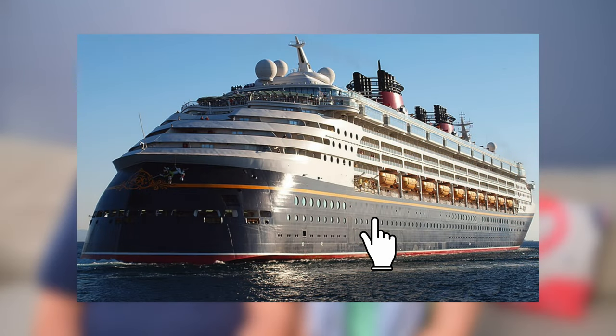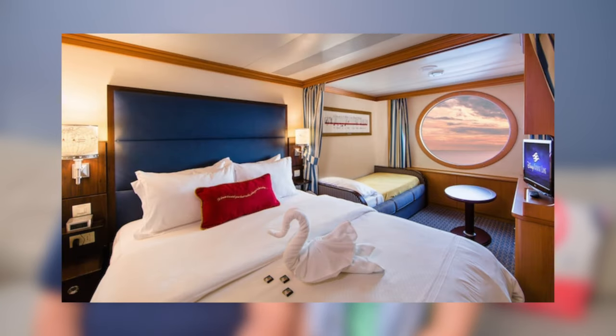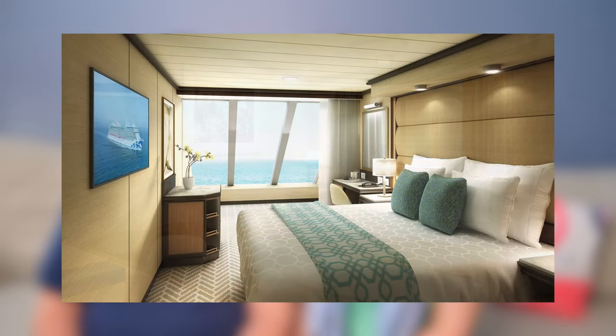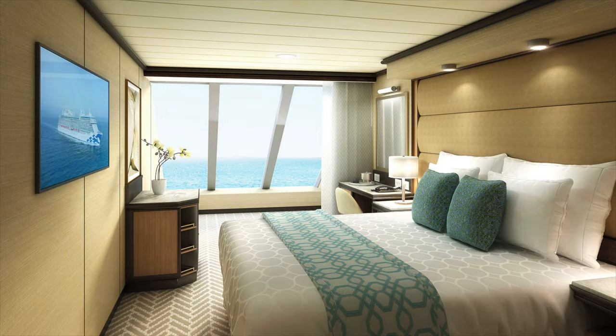Ocean view staterooms are usually located on the lower decks and will have a window or a view towards the water. There are several different types of windows, from picture windows to portholes, which can be very important for what view you'll have. These cabins are a step up from an interior room as they have a view of the outside. If you really want to maximize your investment, find one with large picture windows so you can see more. For people who need natural light to wake up and who'll be above deck most of the time, this could be a perfect option.